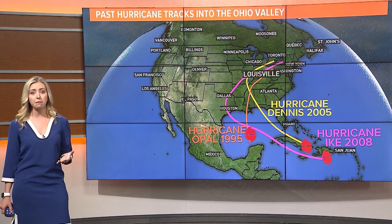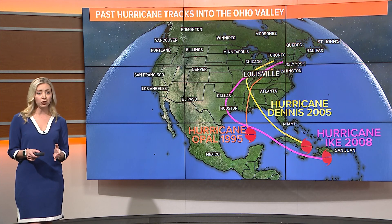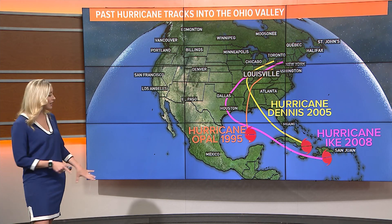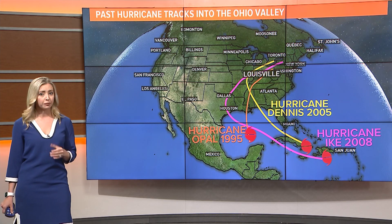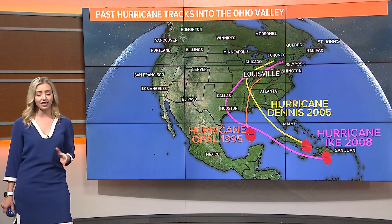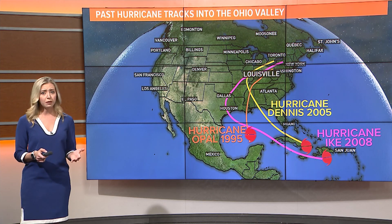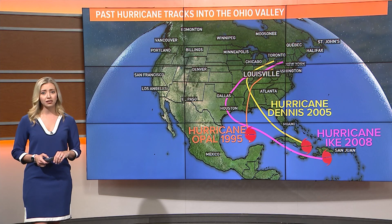Some here in Kentuckiana may remember hurricanes making an impact in our region. A few of those in recent decades are Hurricane Opal in 1995, Hurricane Dennis in 2005, and Hurricane Ike in 2008. Opal and Dennis caused large amounts of rain to fall in Kentuckiana, but Ike's winds and rainfall may have caused the most damage — nearly $1 billion worth for the Ohio Valley and 28 deaths.